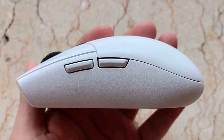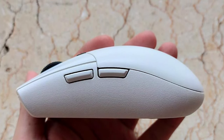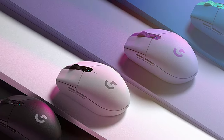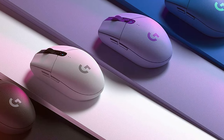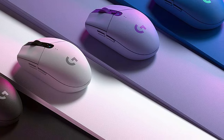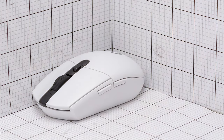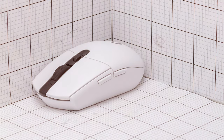Designed for right-handed gamers, its ergonomic shape ensures comfort during long gaming sessions. The six customizable buttons and onboard memory allow you to fine-tune your gaming experience. With a lightweight build and a price that won't break the bank, the Logitech G305 LIGHTSPEED Wireless Gaming Mouse is the ideal choice for gamers who demand performance, reliability, accuracy, and affordability.